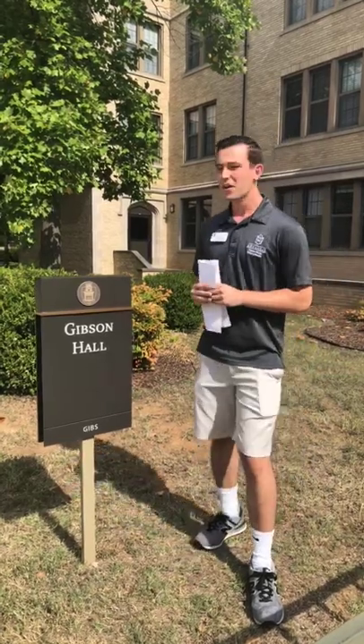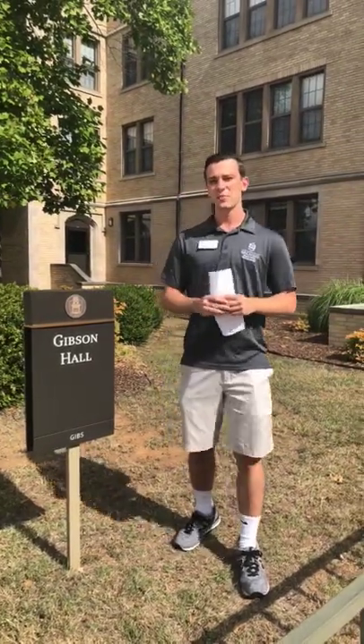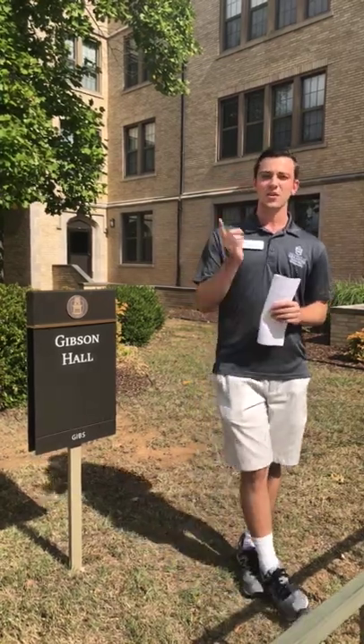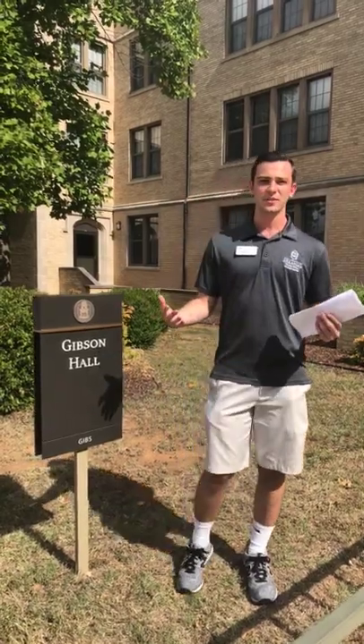Gibson Hall is a great dorm. It's actually the second oldest residence hall on campus. The first oldest is Carnal Hall, which is now a hotel. It's located in central campus — a really convenient location.